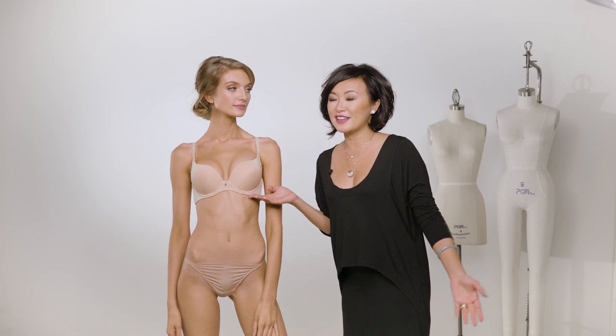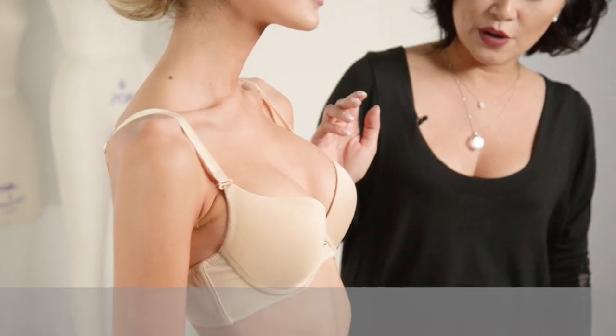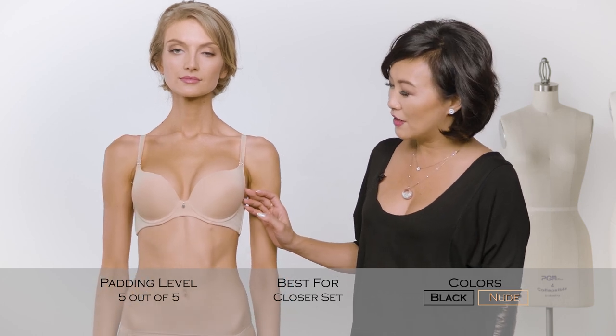This is Isis. Isis is named after my best friend. Isis is our maximum push-up t-shirt bra, so it's smooth all over, but inside it has a contoured graduated cup. It's a level five out of five, meaning it is the maximum push-up, and it is recommended for